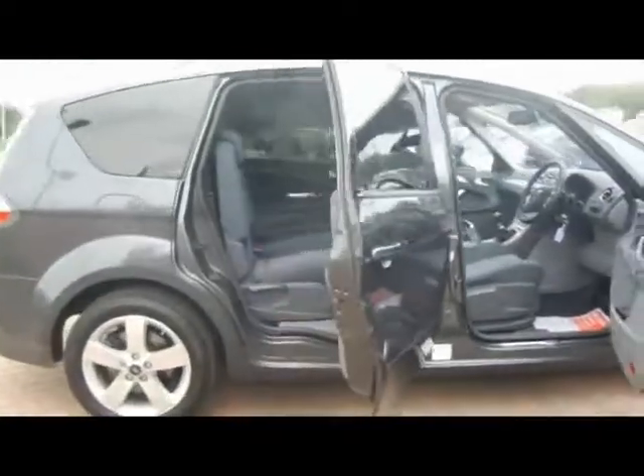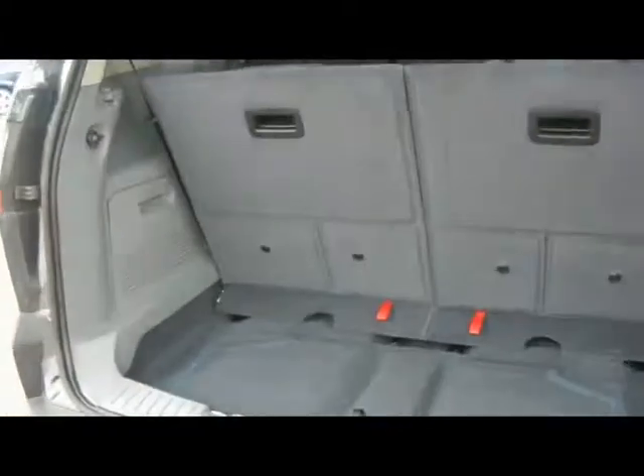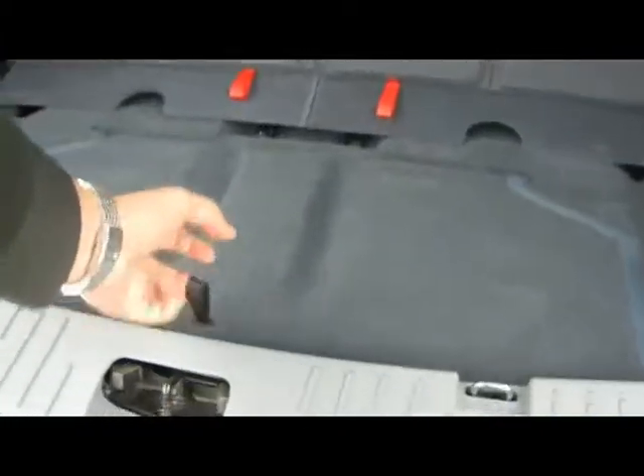We've got a 7-seat system in the S-Max, which consists of three completely individual seats in the middle. One of them does fold forward to reveal the ones in the back. They're almost full size and fold completely flat into the floor, so you're not sacrificing any boot space when they're not in use. When they are up, there is still quite a lot of room for shopping or luggage, plus an extra storage compartment underneath.